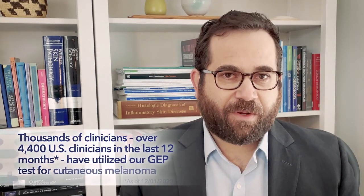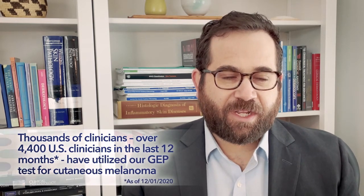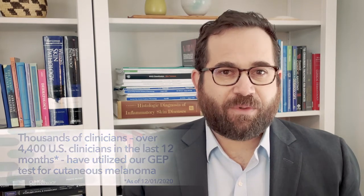Castle Bioscience has developed the prognostic Decision DX Melanoma test to better characterize the individual risk of melanoma recurrence or metastasis. To date, thousands of clinicians — over 4,400 clinicians in the United States in the last 12 months — have utilized our gene expression profile test for cutaneous melanoma in their patients, after reviewing our clinical data and determining that the test provides clinically actionable information that complements current melanoma staging.